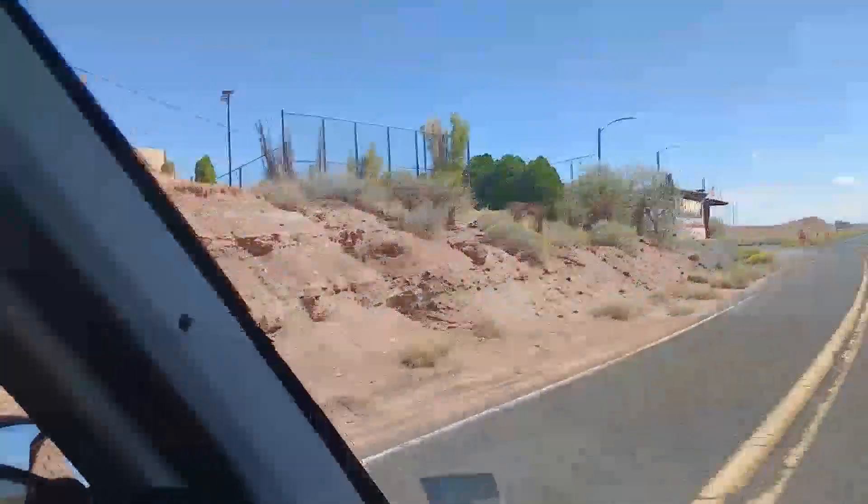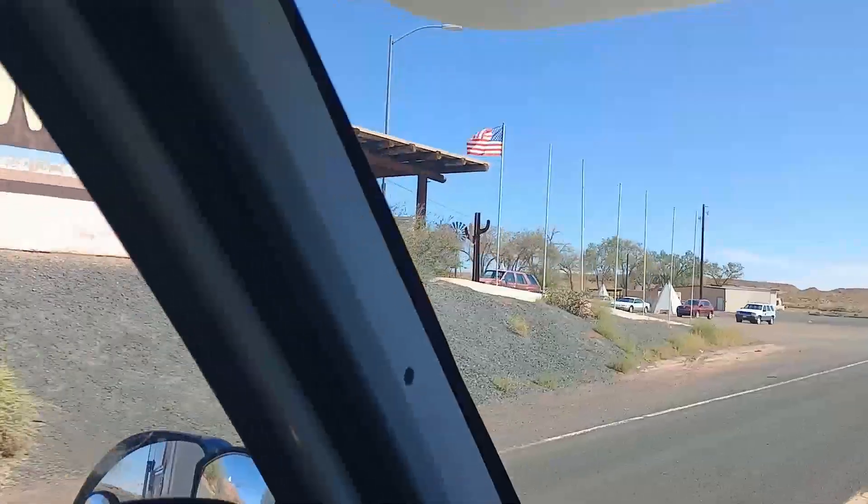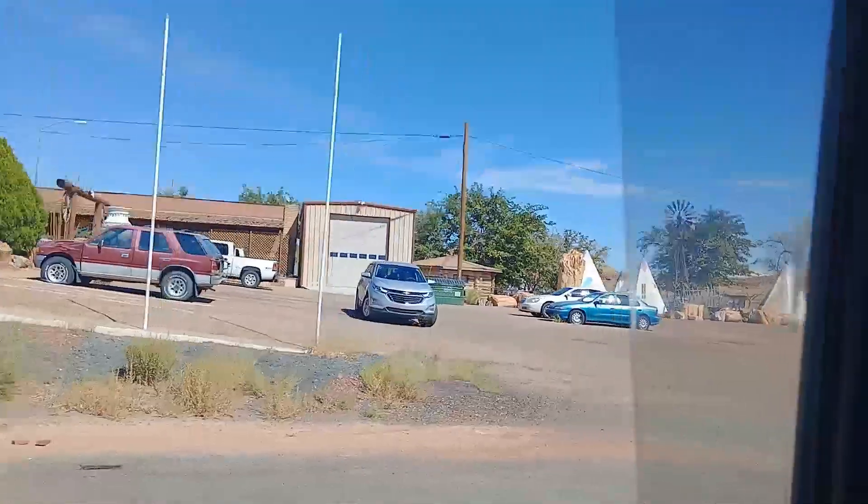Apparently there's the world's largest petrified tree in Geronimo, so that's got to be worth seeing. We took exit 280 and here's the trading post. I wonder where the big petrified tree is — I wonder if that's it there.